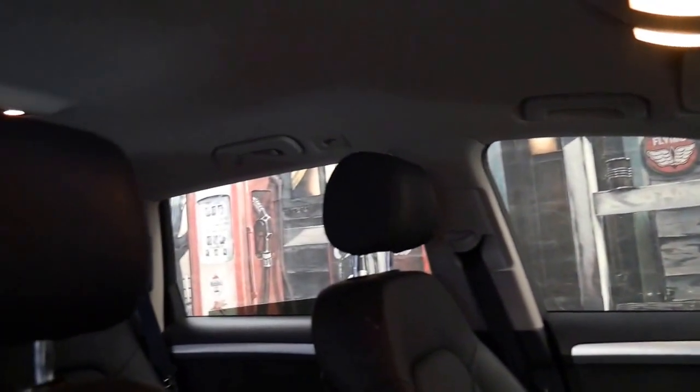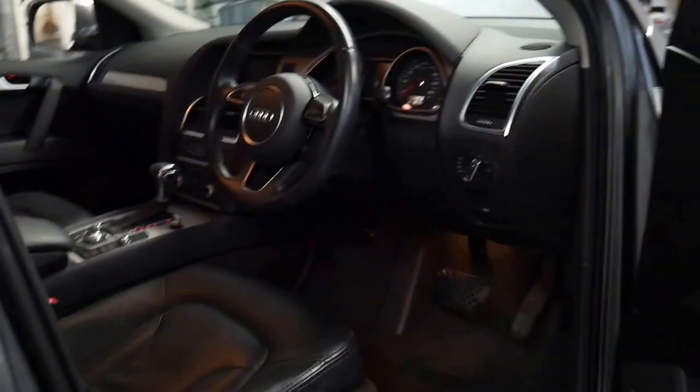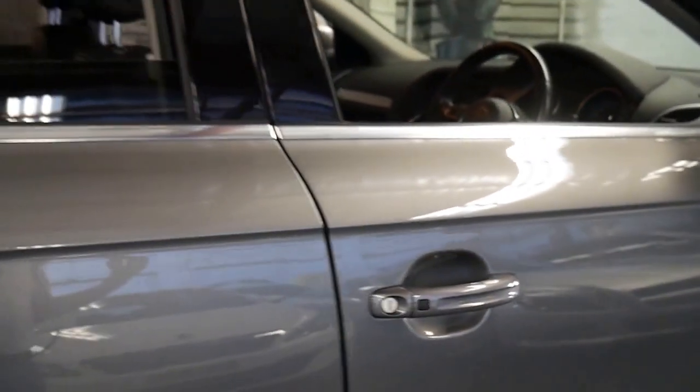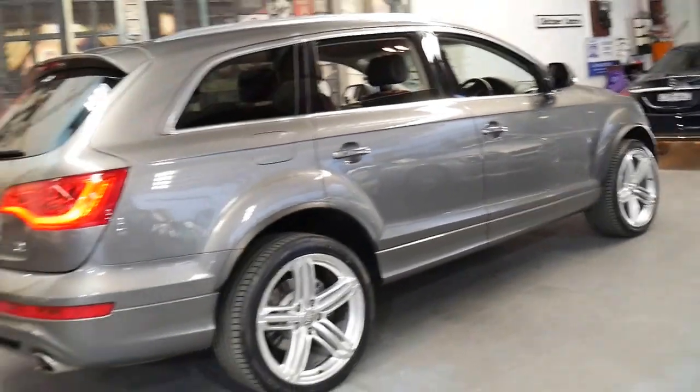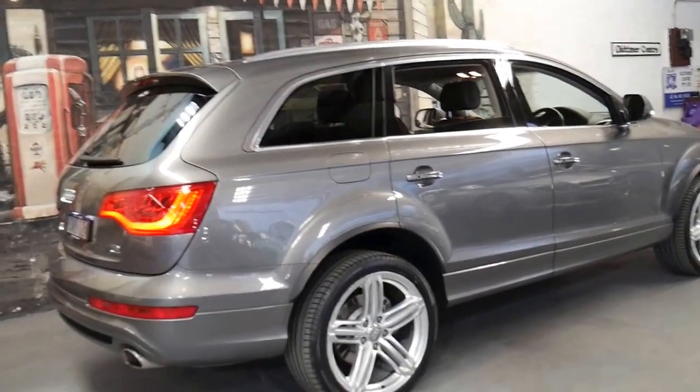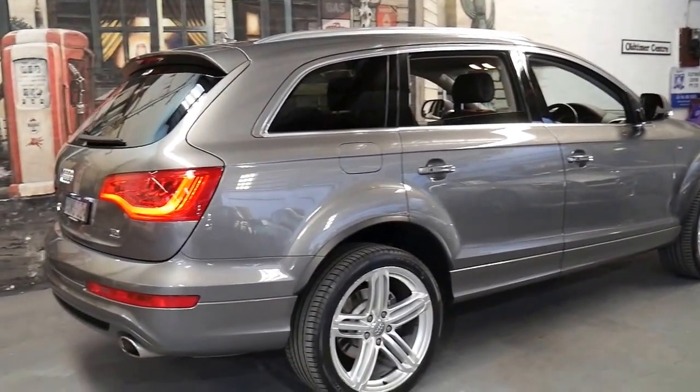It was opted to not have a panoramic sunroof which I think is a good thing when they get to this age because they can be quite troublesome if they get grit or grime or sand in them. So a lot of people actually ask specifically not to have the panoramic sunroof. It does also over the years damage the leather from the sun.